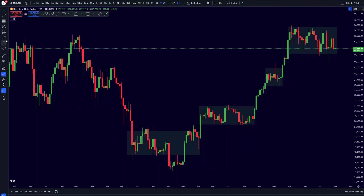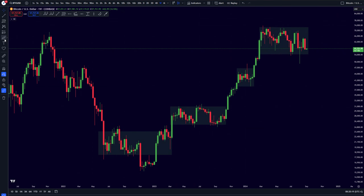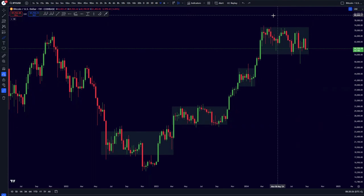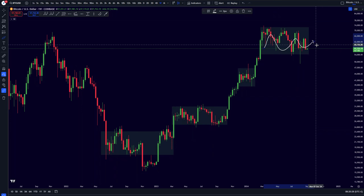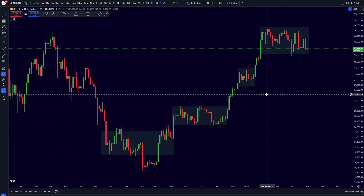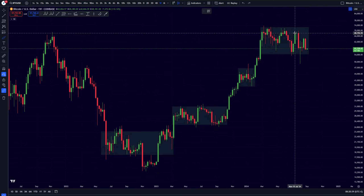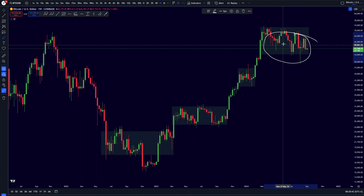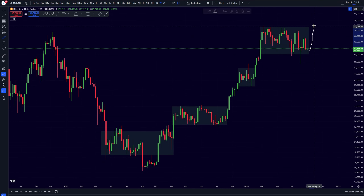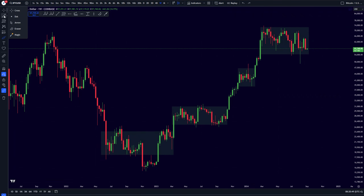Bitcoin is still just consolidating inside of this range. After the Bitcoin halving, this is very, very normal. But anytime soon, I do think that we are going to be expecting a big breakout outside of this range. The longer we are going to be consolidating inside of this range, eventually the more bullish and the more explosive this breakout will be. So I'm cool with it for now — I'm just going to be accumulating as many altcoins and as much Bitcoin as possible inside of this range.